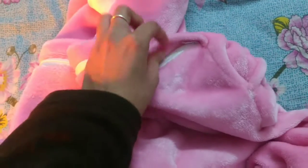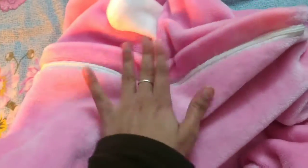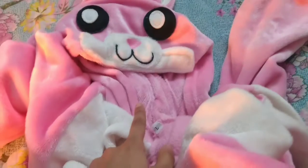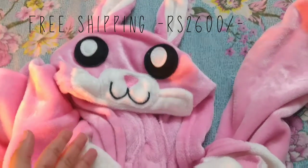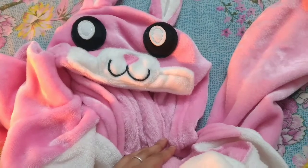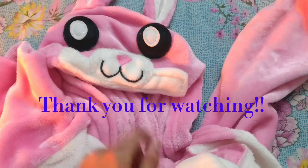Shein now has COD facilities available in India, so if you want to buy anything from there you can buy it without paying online. For free shipping you have to buy products worth 2600 rupees. If you have any queries you can ask me in the comment section, and I'll mention all the links of these products in my description box. I hope you like this video — please give it a thumbs up!